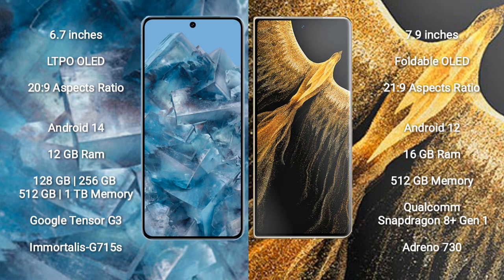Google Pixel 8 Pro comes with 12GB RAM and 128GB, 256GB, or 512GB internal storage options. It features the Google Tensor G3 processor and GPU Mali-G715S.